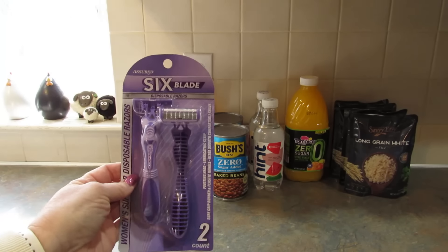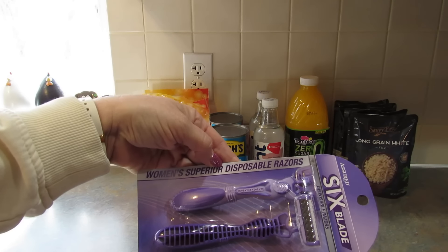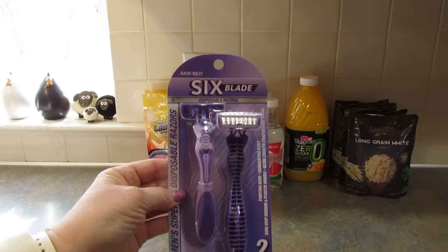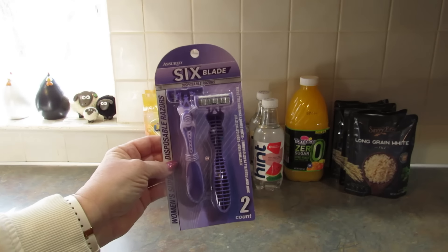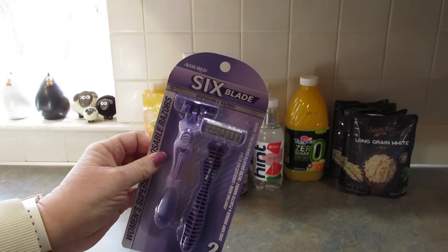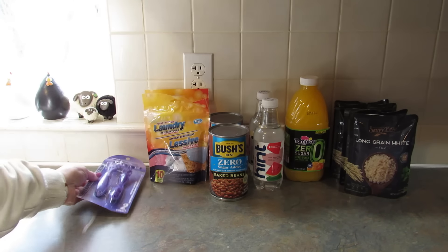I picked up this two-pack of Assured Six Blade Women Superior Disposable Razors. I got two of these because I need to replace the one that's in my travel bag. I may have some travel scheduled, but I'll let you know more about that when the time comes.